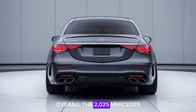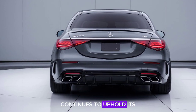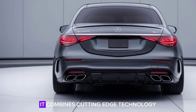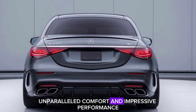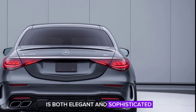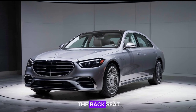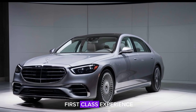Overall, the 2025 Mercedes-Benz S-Class continues to uphold its reputation as the pinnacle of luxury sedans. It combines cutting-edge technology, unparalleled comfort, and impressive performance in a package that is both elegant and sophisticated. Whether you're behind the wheel or relaxing in the back seat, the S-Class ensures every journey is a first-class experience.